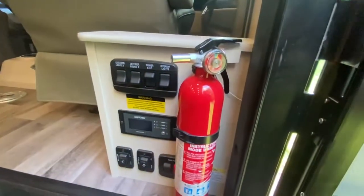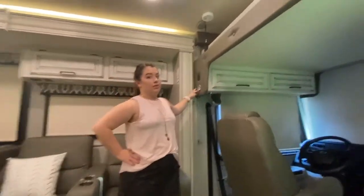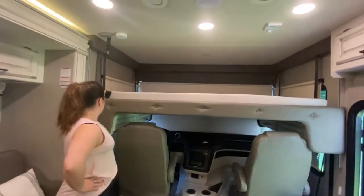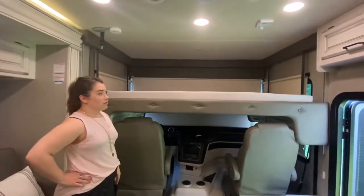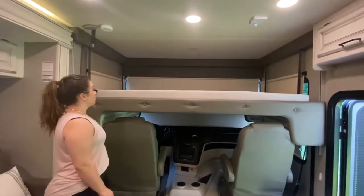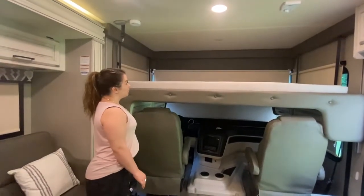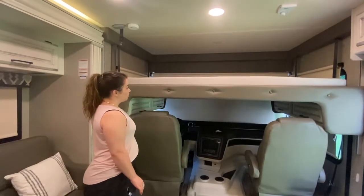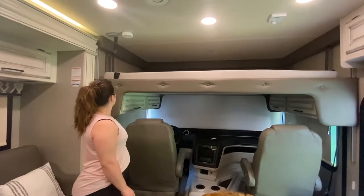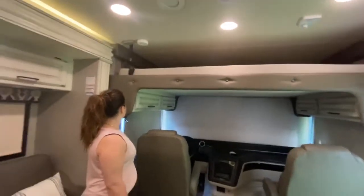There's the main control panel. This is the bed above — it goes all the way down, rated for 750 pounds. It has a seatbelt locking feature to it.